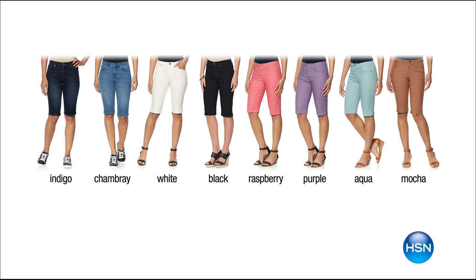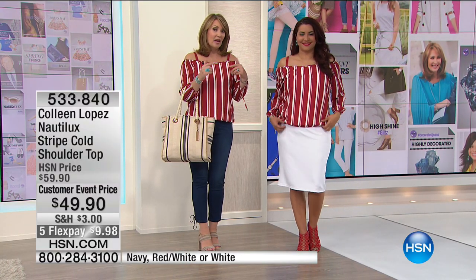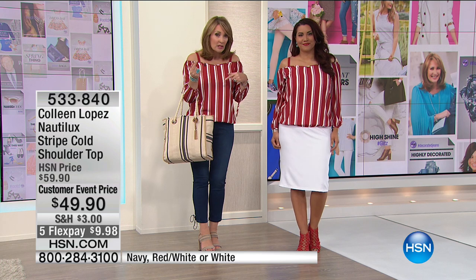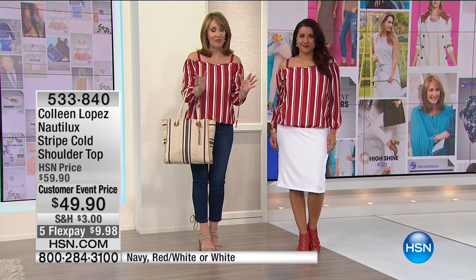So fabulous. Five flexible payments — call early because it already launched on HSN.com this morning, and we've already sold over 1,300 just since it showed up. Those are already flying out the door.